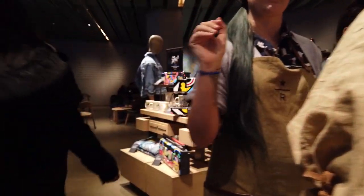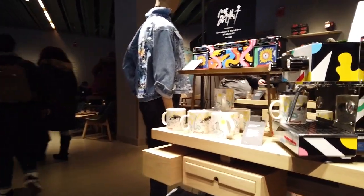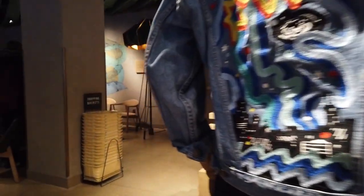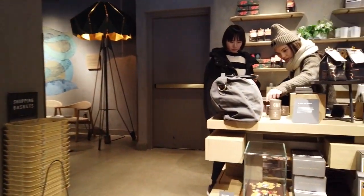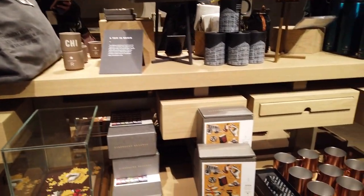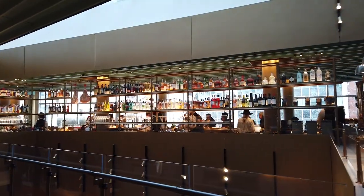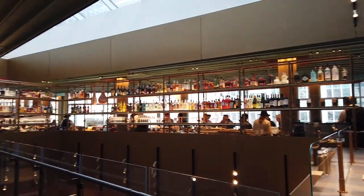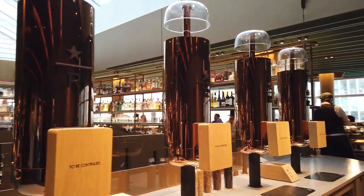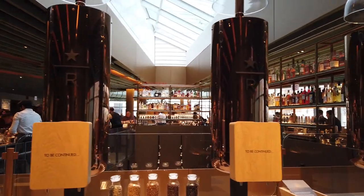There is also a fifth floor, making this the tallest of the Starbucks Reserve stores. The fifth floor is actually a roof terrace. We did not get the opportunity to go up because we were there in wintertime, and it is only open in the spring, summer, and when the weather is decent in the fall. So if you go during those times, you'll likely be able to enjoy that terrace area on the roof.